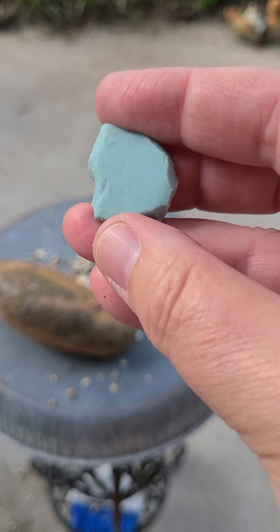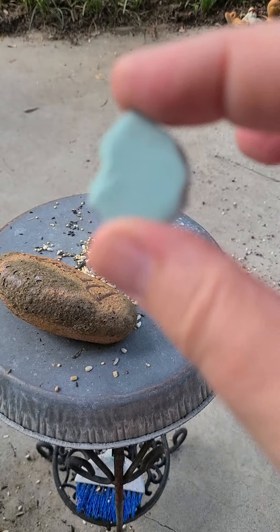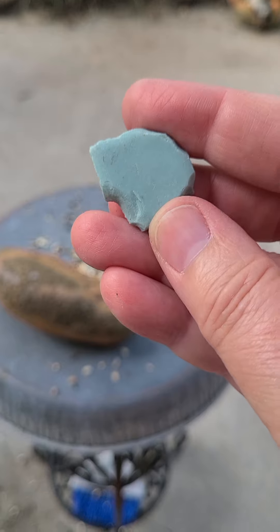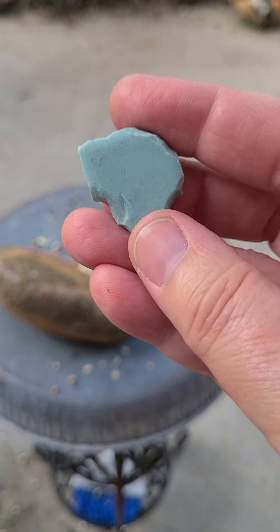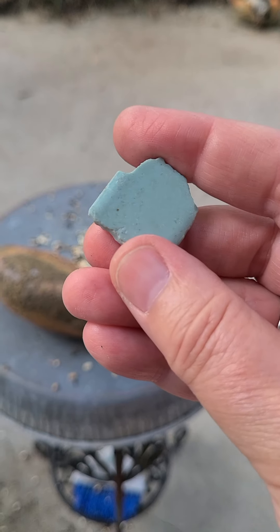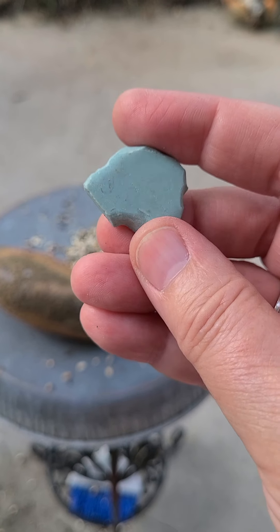I found this one over by Murphy's Tavern. I'm not sure what it is — it might be soft enough to be a calcite, or pressed turquoise, faux pressed turquoise, but it was neat.